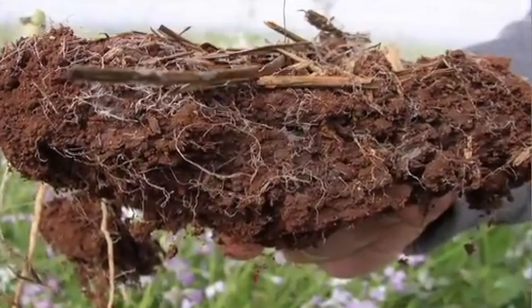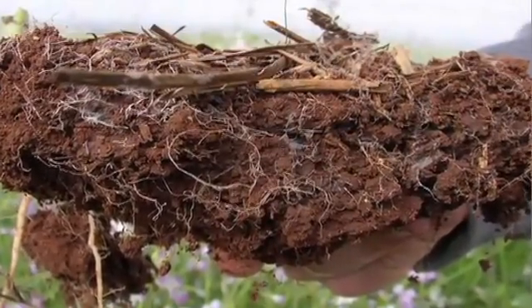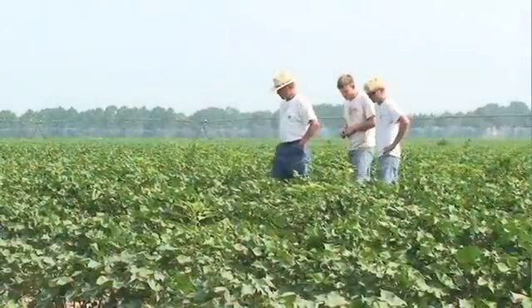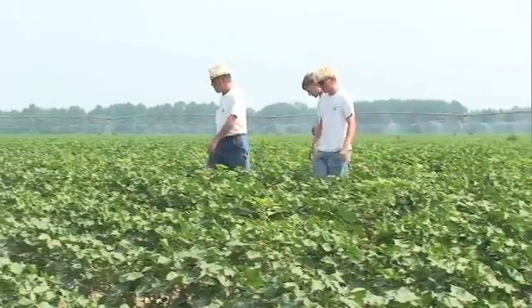In the upcoming parts of this series, we'll take a look at the science behind healthy soils, and then at practical ways to achieve your goals and help you pass your farm down to the next generation.